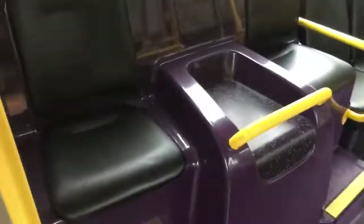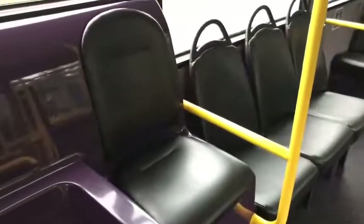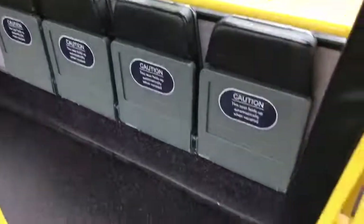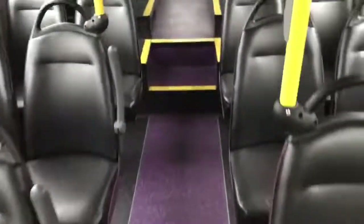Moving into the saloon area, the passenger seats are trimmed to match. Down the offside we have inward-facing fixed seats. On the nearside there are more traditional flip-down seats — four of those — along with the wheelchair position.